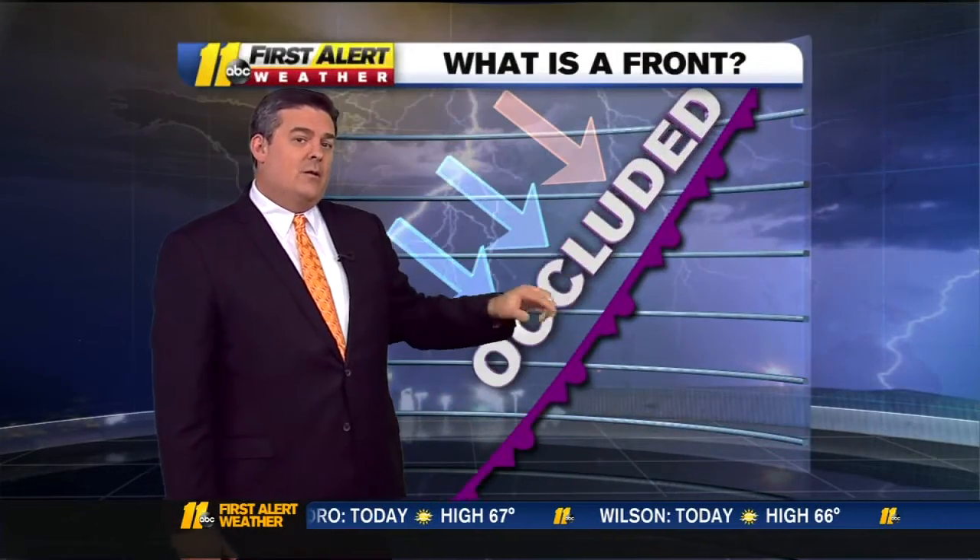And then finally, an occluded front, where the cold air catches up to the warm air. That's a purple line. They don't have them very often, but when they do, that can mean some very stormy weather behind that front. That's what a front is, and when it works through, it causes all kinds of crazy weather.